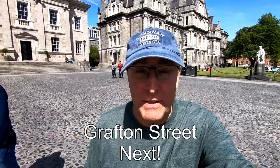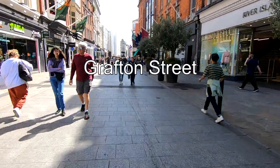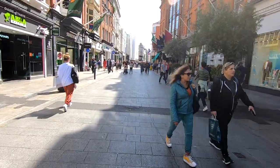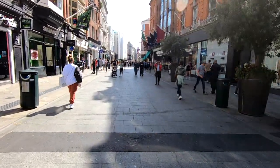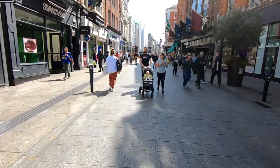Next we're heading to Grafton Street, which is supposedly the shopping center of Dublin — only 0.3 miles from Trinity College. This is the center of shopping in Dublin, just a stone's throw from the university. We're going to take a look at what kind of shops they have here.